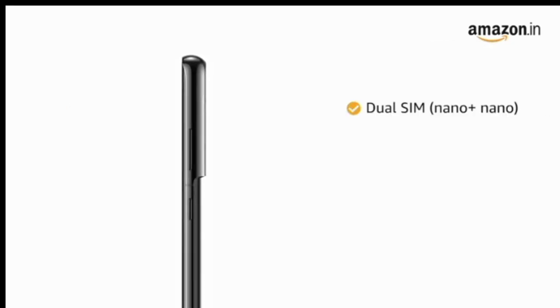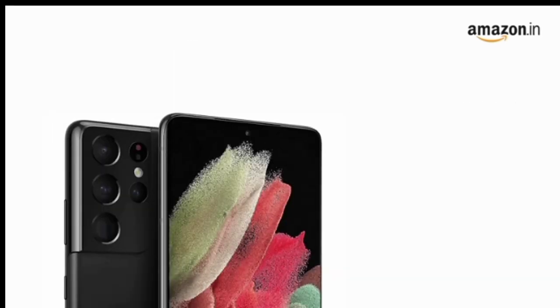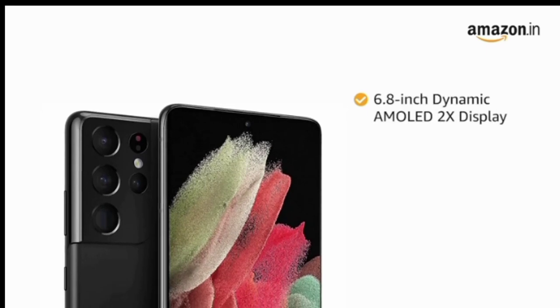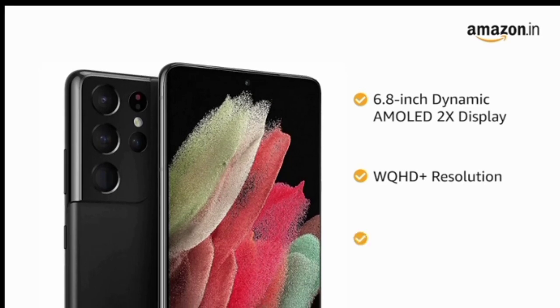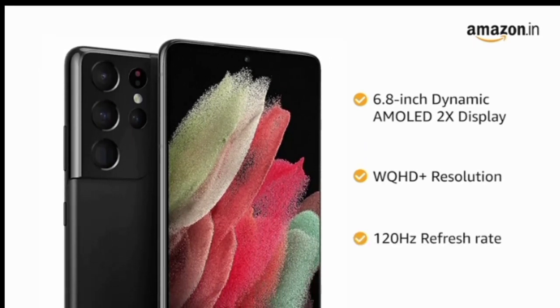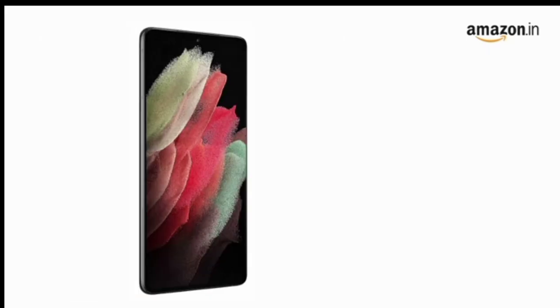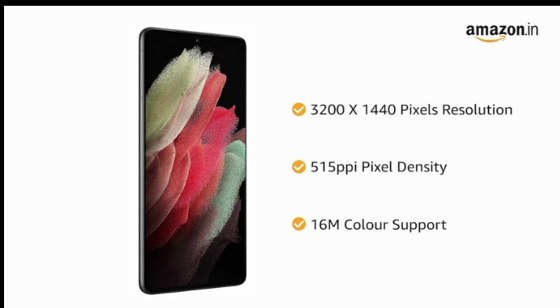The phone comes with dual SIM, and both slots support 5G on dual standby. Samsung Galaxy S21 Ultra has a 6.8-inch Dynamic AMOLED 2X QHD Plus display with 120Hz refresh rate offering bright and smooth visuals on screen. With 3200 x 1440 pixels resolution, 515 ppi pixel density, and 16 million color support, the phone delivers vivid colors and clarity.